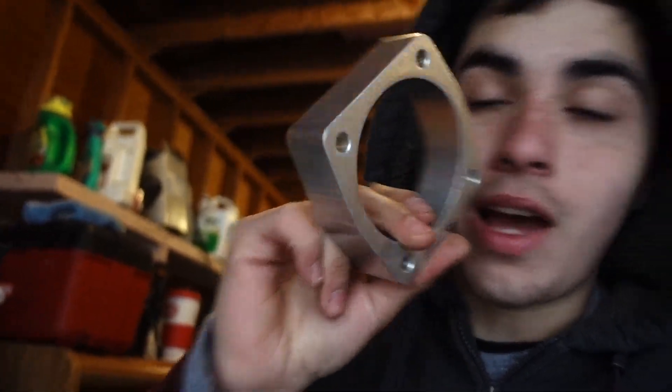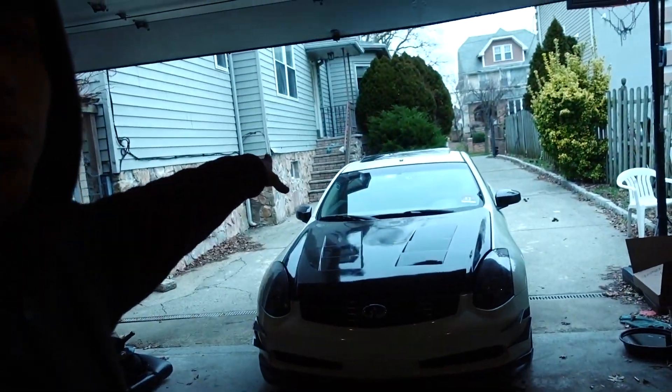It's supposed to create more airflow like the plenum spacer that we did, supposed to give you a little bit more power. This throttle body spacer doesn't give you a lot of power - you're not gaining like 50 horsepower from it. It's just something little, because I have to get this car tuned eventually. That's what I plan to do this year, because I really have nothing else to do except wrap the roof.